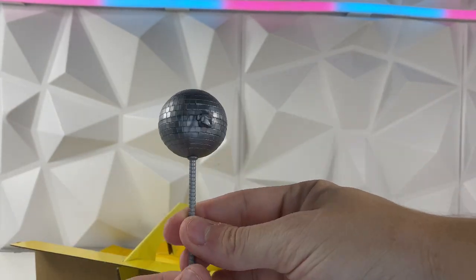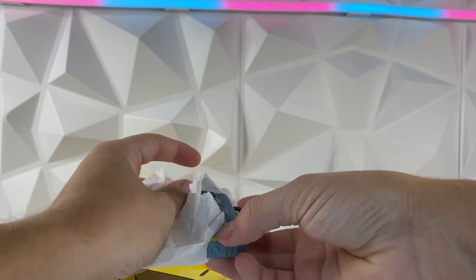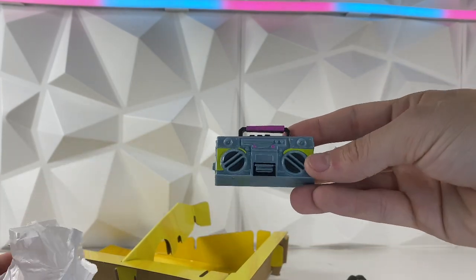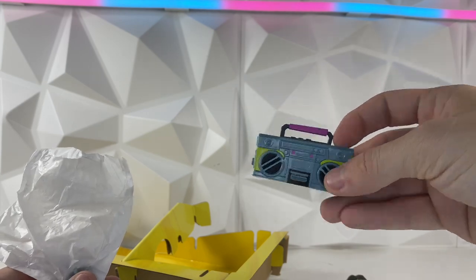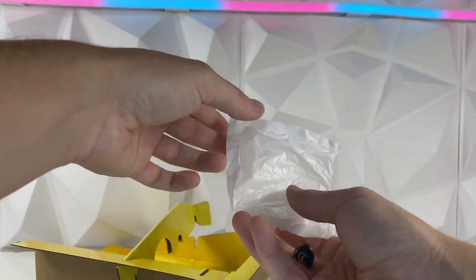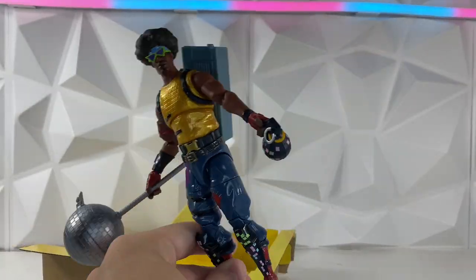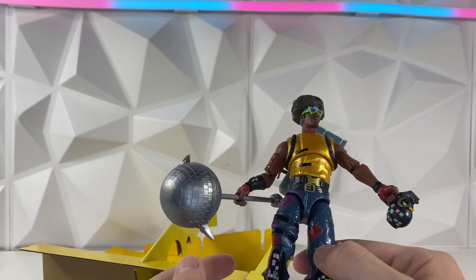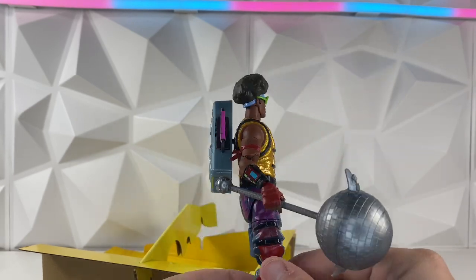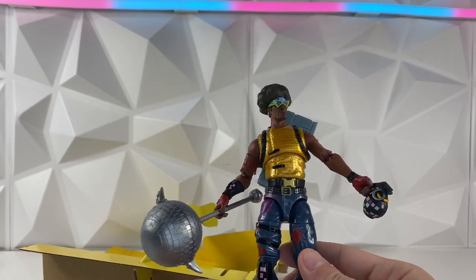He has the disco ball pickaxe — pretty cool looking. And then in this one we have the beatbox, which I'm guessing is his back bling, and my personal favorite: the boogie bomb. That's super cool. It's one of my favorite skins in the game — it was the first one I ever bought out of the item shop. Pretty cool to have a figure of him, especially for six bucks.